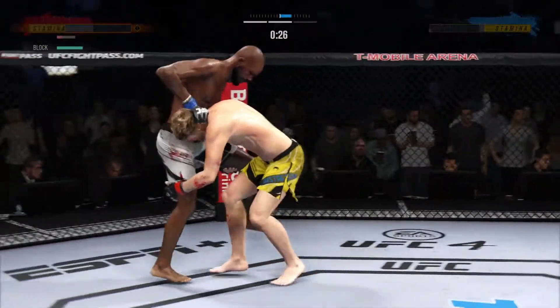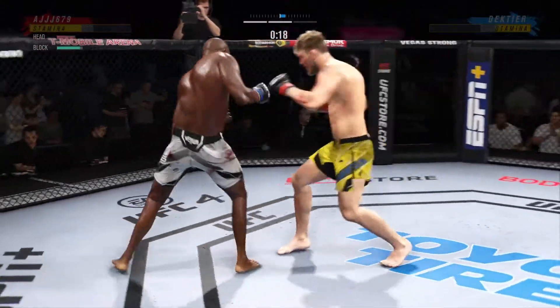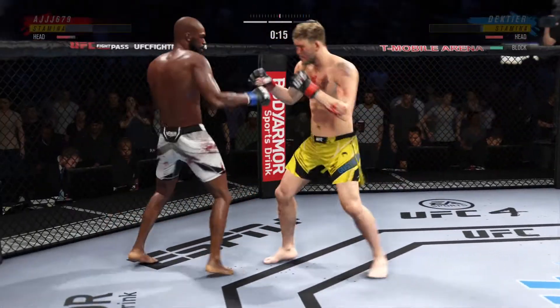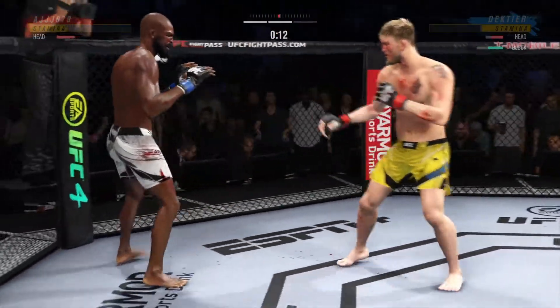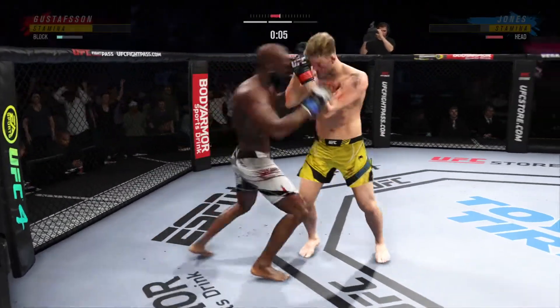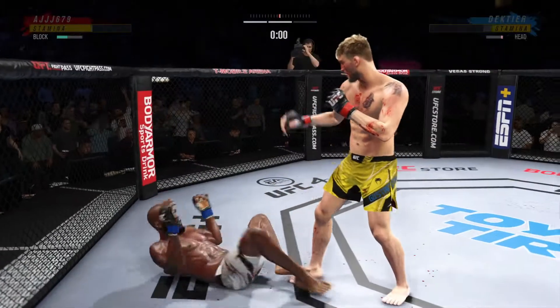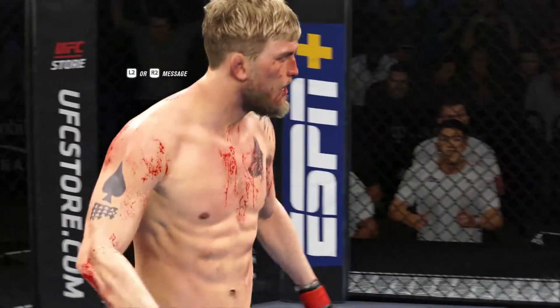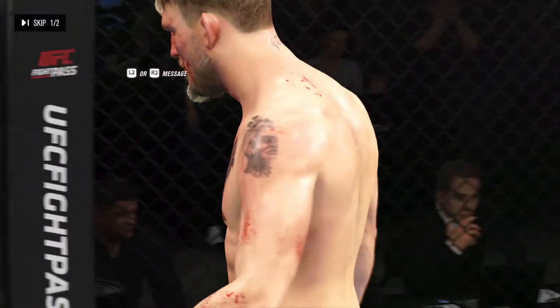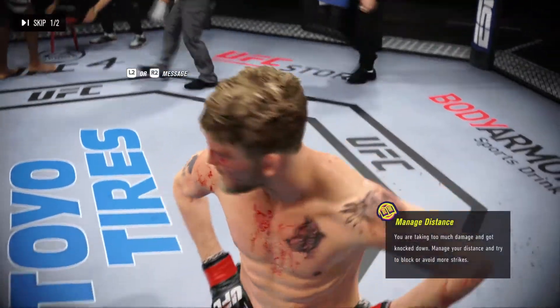Go get him. Hands high, hands high. 15 seconds remain in the round. Move and recover!